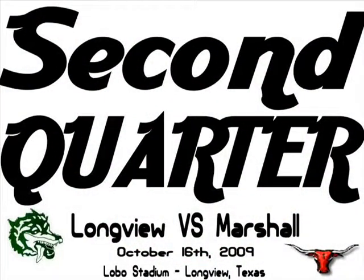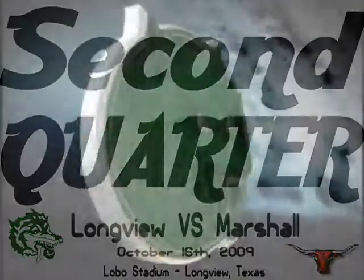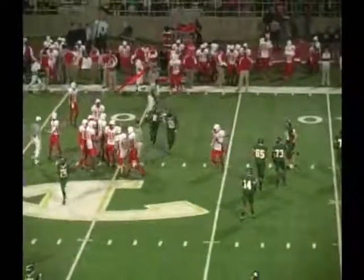Johnson's got it, he's got it! Yes, he did! Touchdown, Longview! Longview has taken the lead, 20-14.